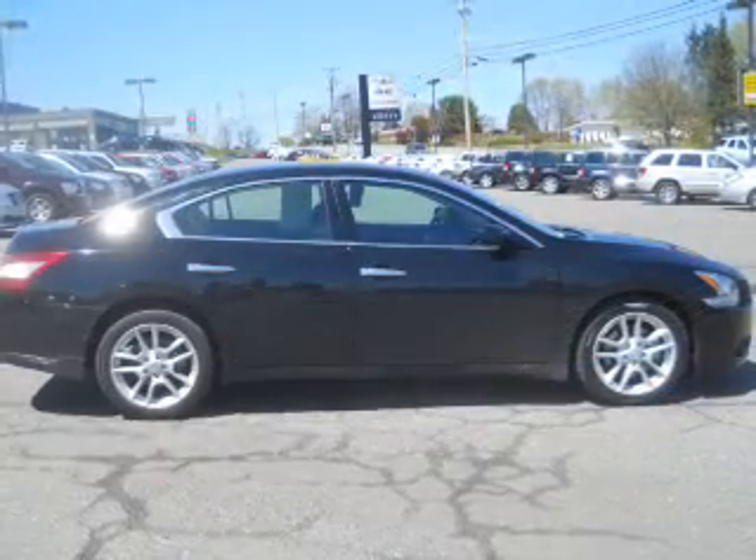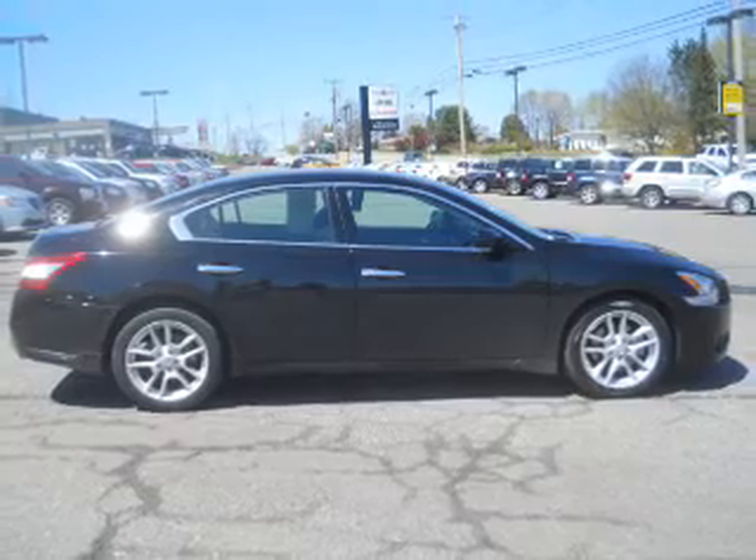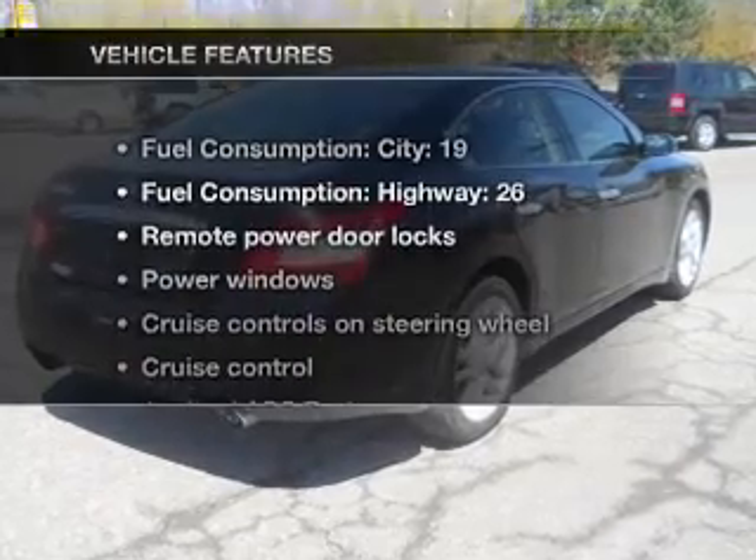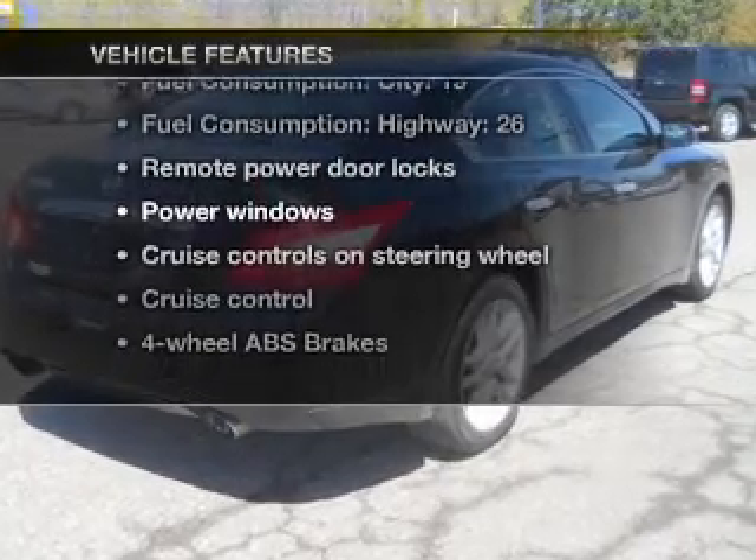Premium wheels give a more luxurious look. Anti-lock brakes help you bring your vehicle to a safe stop. Let the outside in with a power sunroof. Plus enjoy these notable features that are included in this vehicle.